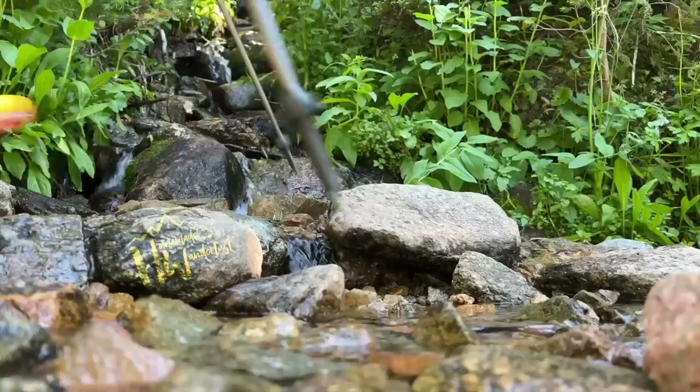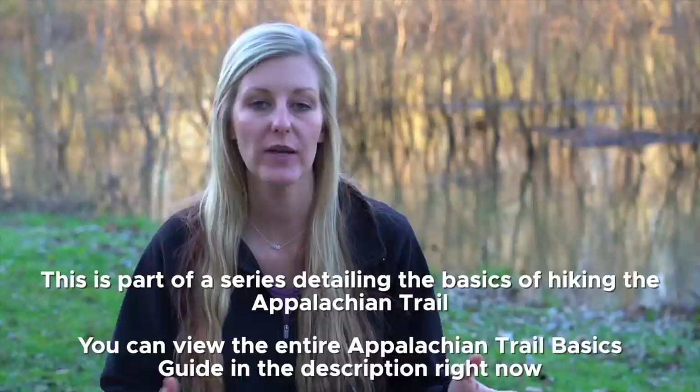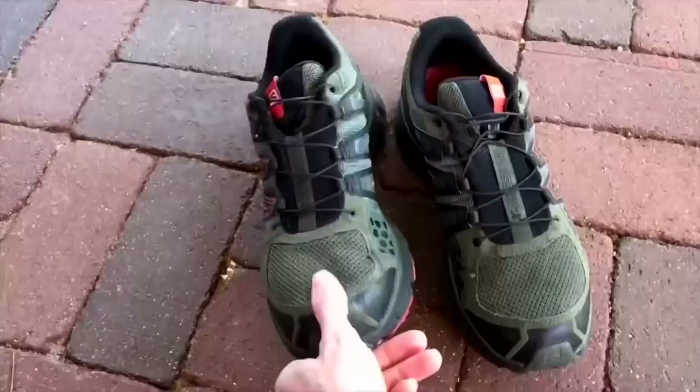Hey y'all, Dixie here. Let's talk about footwear, and this is a tough one because no two people have the same stride or the same build of feet, so it's very difficult to pinpoint what will work exactly for you. Even if you get a pair of boots or trail runners and go hiking before you hit the AT, you might find that what worked on day hikes suddenly doesn't work on the AT. That's very normal, so while it can be frustrating, just know that you may have to switch up several different things to find what works for your feet.